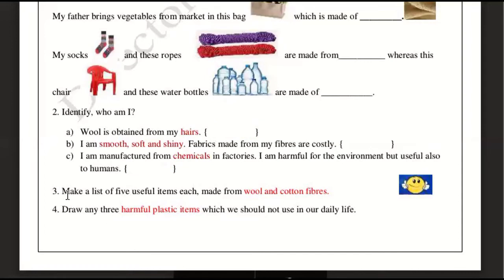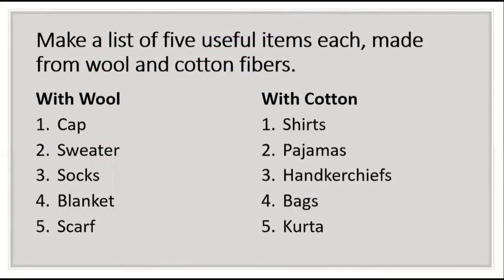Let's move on to question number 3: make a list of 5 useful items made from wool and cotton fibers. You can do it yourself, but I have given my list as an idea. For wool: cap, sweater, socks, blanket, and scarf or shawl. For cotton: shirts — try to write all your answers.